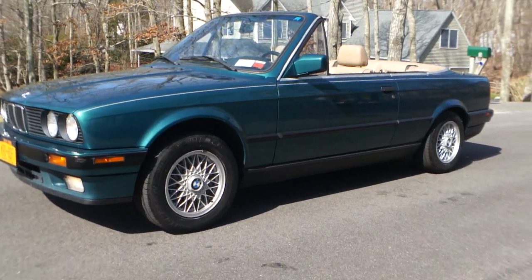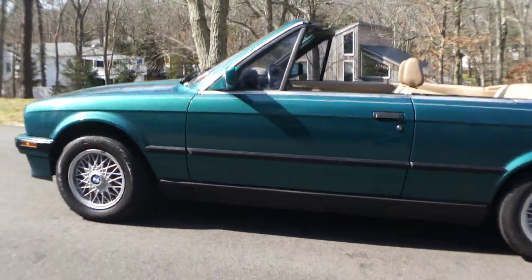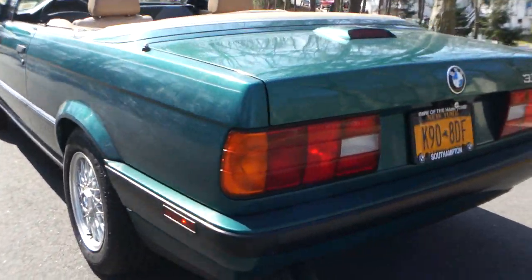Hey guys, thanks for joining us today. My name is Michael from WeBeautos. Today we have a 1992 BMW 325 CI. Gorgeous car. It's Hunter Green Metallic with a tan interior.